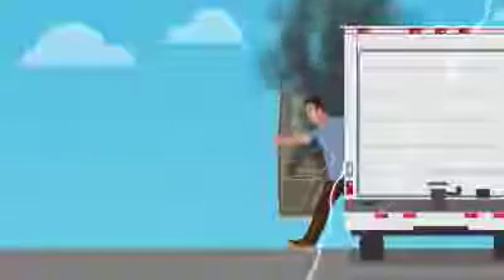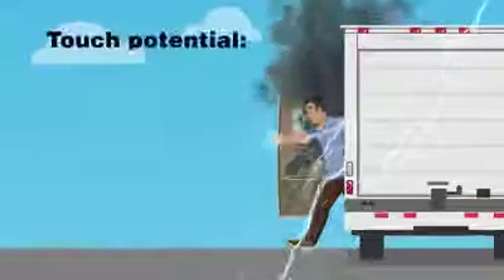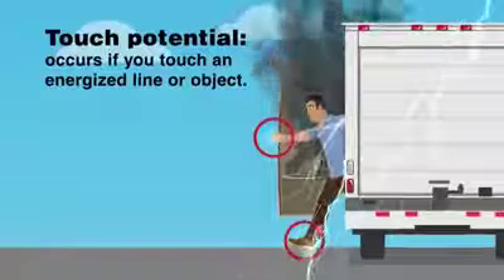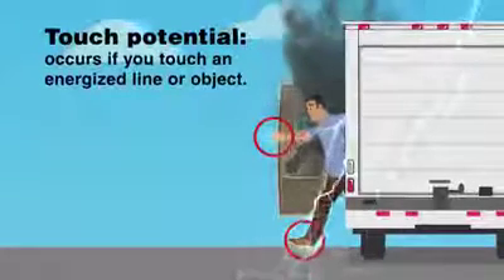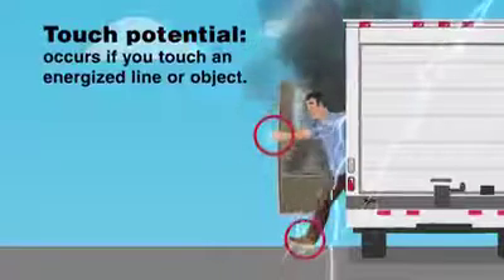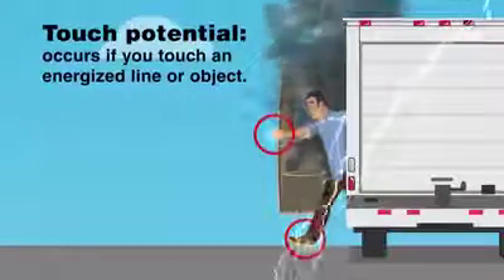Electricity always seeks a path to the ground. Touch potential occurs if you touch an energized line or object — by doing so, you are at serious risk for injury or death. If you touch the energized vehicle and the ground at the same time, current will pass from the vehicle through your body to the ground.